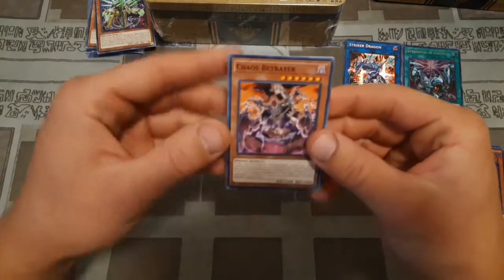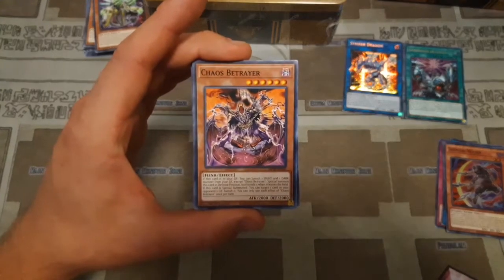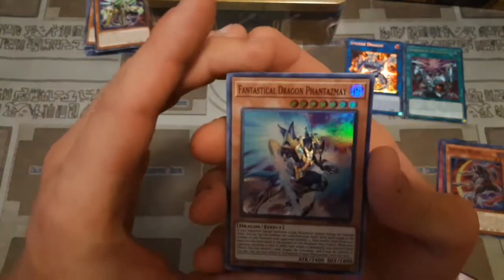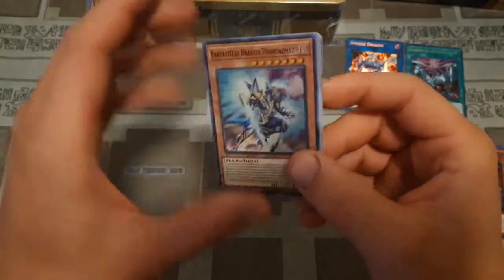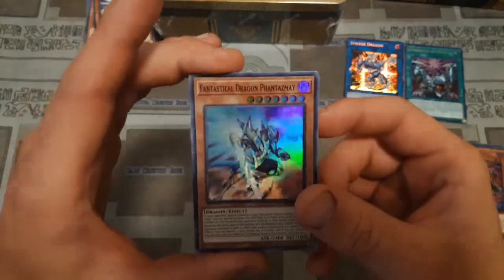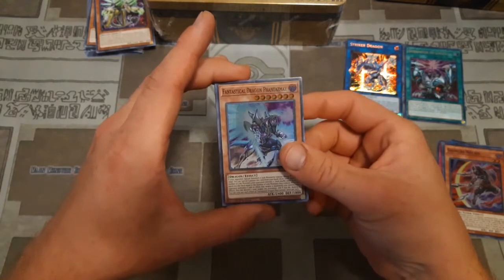Oh wow, Chaos Betrayer - I can't even think of what set that would have come in. Maybe this was in like the Legendary Duelist with Bakura, back in October or something. And then here we have - oh, this looks like a damaged Fantastical Dragon Phantasmé. Look at that, it's like bubbled. Like it took on some water or something. I don't know if you guys can see that very well on camera, but this Fantastical Dragon Phantasmé does not look very good. I don't know if you consider that a misprint or just a factory problem, but that's really interesting. I'm not going to be too upset about it since I already have a playset of Phantasmé and I really don't even use it much now that we're in Master Rule 5, but that's really odd.